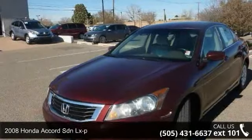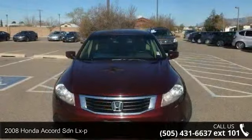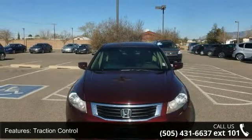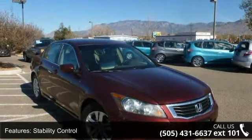Arrive in style with this 2008 Honda Accord SDNL XP. This may be the set of wheels you've been looking for. This vehicle comes with a reliable 4-cylinder engine connected to a smooth shifting automatic transmission.